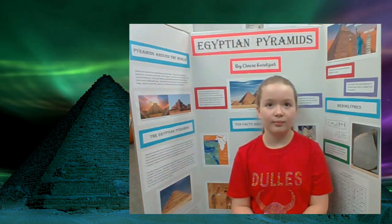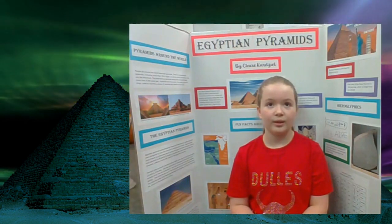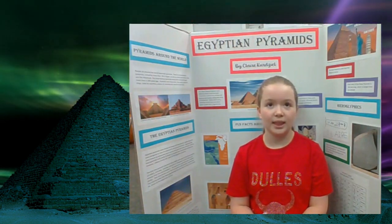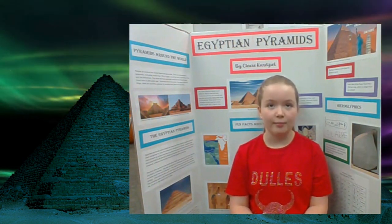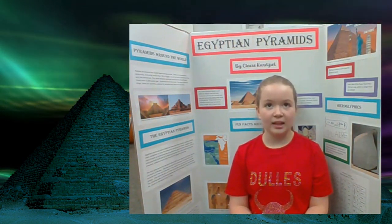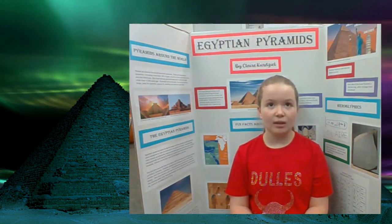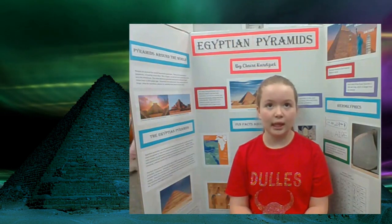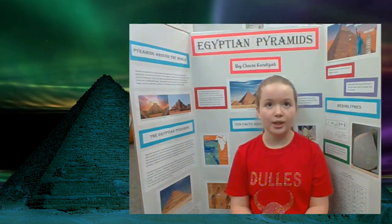And what are two interesting things that you learned about the pyramids as you were doing your research? That they were built to keep the pharaohs in and to keep their treasures with them. And there were hieroglyphics, which was the ancient Egyptians' language that they printed in the pyramids.